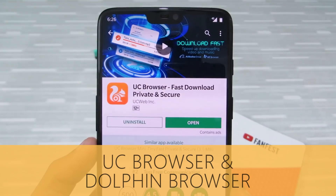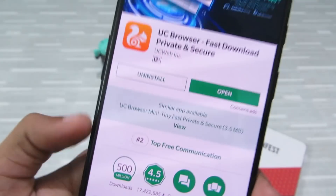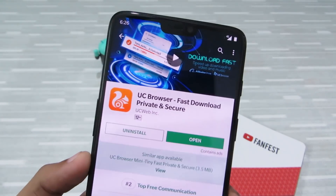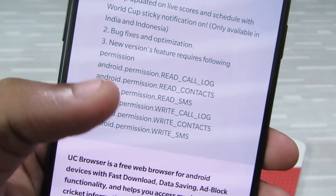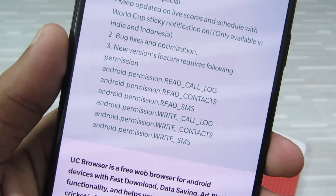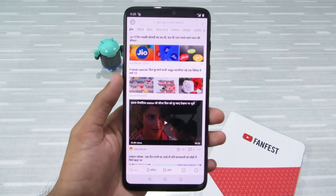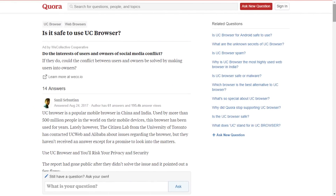First up on the list is UC Browser and Dolphin Browser. UC Browser has over 500 million downloads — it's one of the most popular Android apps in India and China. But behind its popularity there's a dark side. It's very harmful for your device. If you look through the permissions, you can see it needs your call logs, contacts, and SMS, and it needs to modify those. Why would a browser need all this personal information?